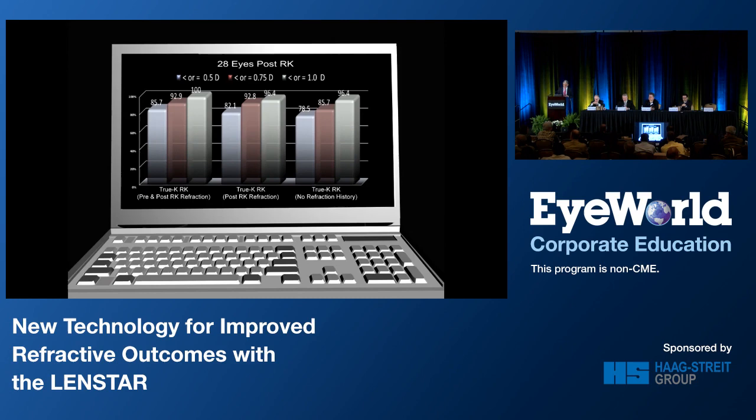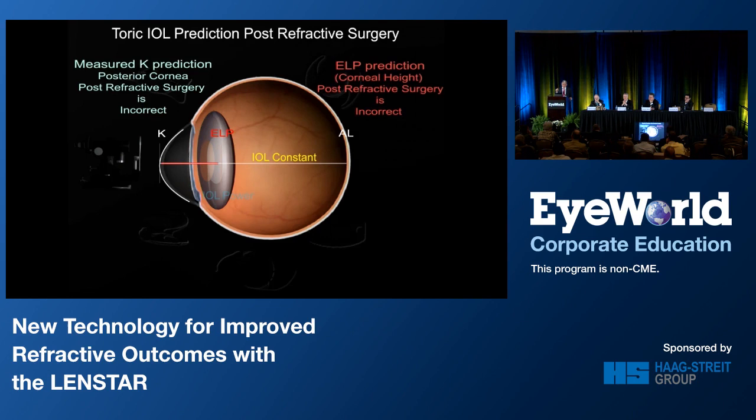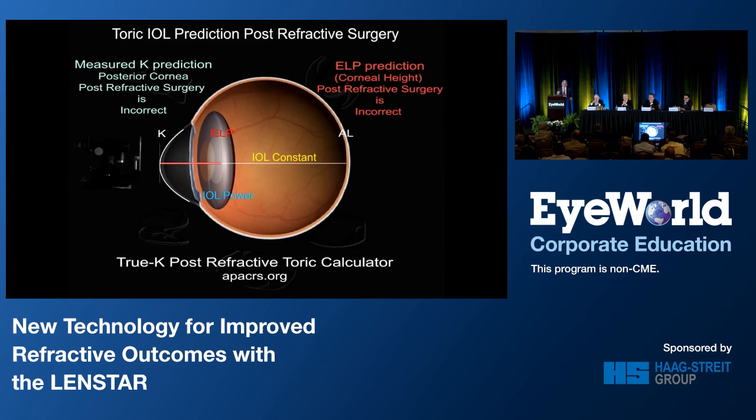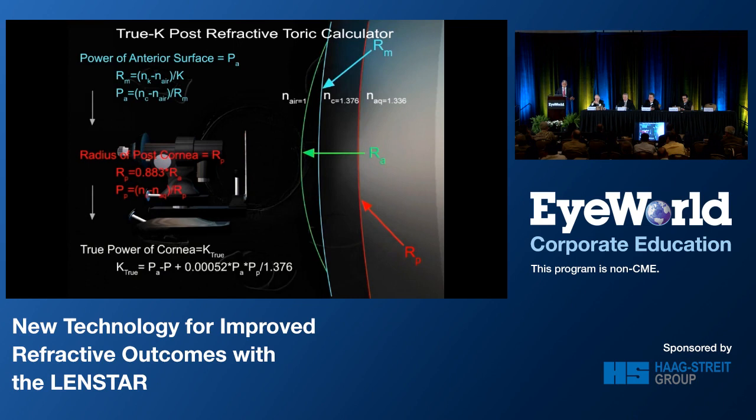One of the challenges of calculating toric lenses for post-refractive surgery patients is that the measured K is not appropriate to derive the posterior cornea, nor is it appropriate to predict the ELP required to calculate the toric lens power at the corneal plane. You really need something custom-specific for post-refractive patients. So I've developed a new formula called the TRU-K Toric calculator, available on the APACRS website as of last week. Whether you're doing myopic, hyperopic, or RK cases, it will give you a correct toric calculation.